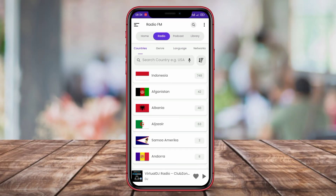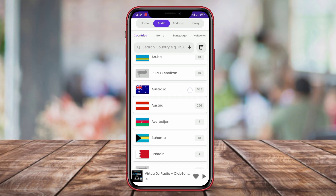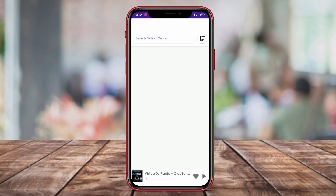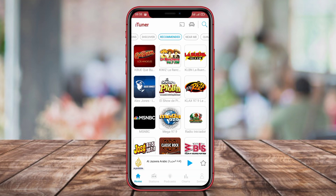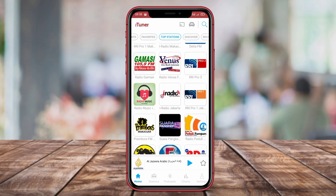Hello Kenta friends. In this video, we will be discussing the best radio apps for Android that provide access to radio stations from all around the world. If you're someone who loves listening to radio, whether it's local or international stations, then this video is for you. We will be taking a closer look at three popular radio apps. So without further ado, let's get started.